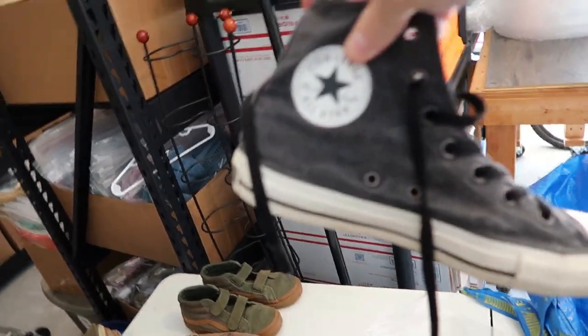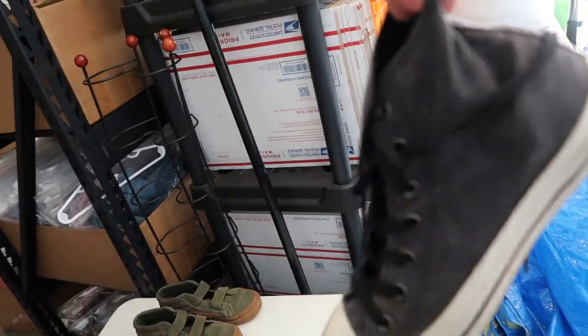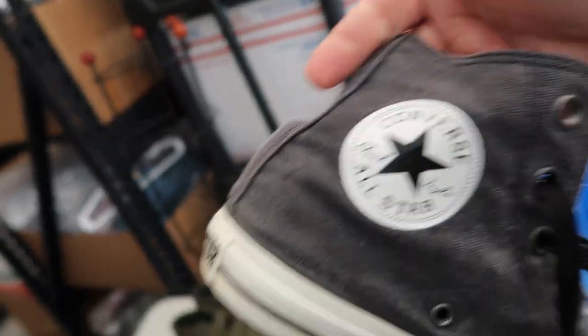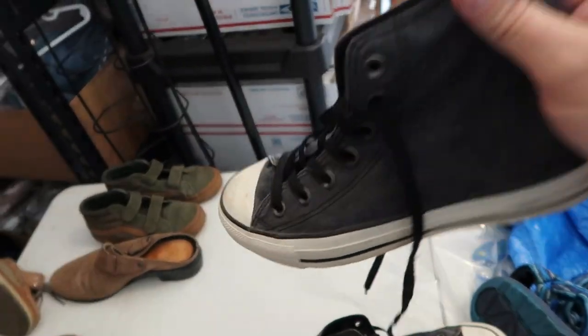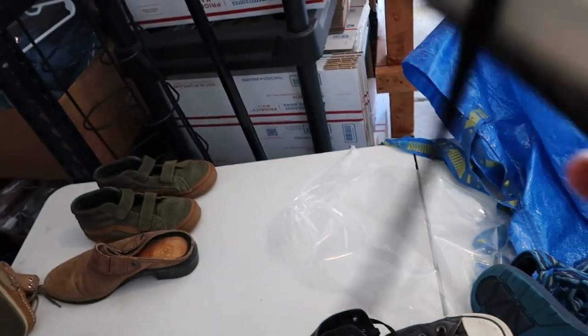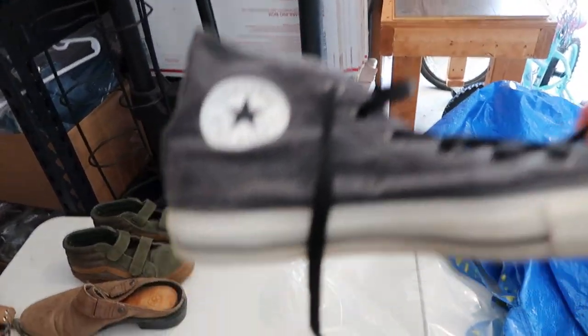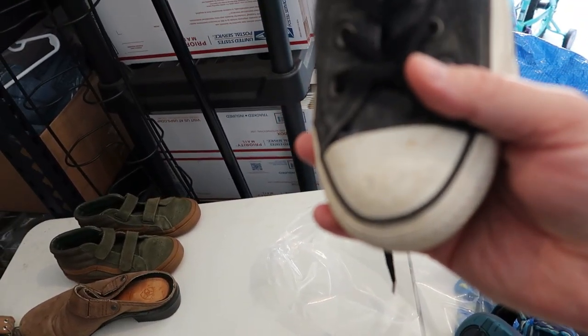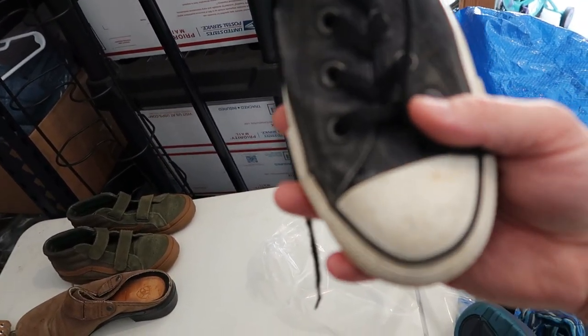Some Converse high tops — usually 30 to 40 bucks depending on the colorway. These are like a gray All-Star. So if you see Converse in pretty good condition in the high tops, pretty good to pick up. Usually 30 to 40, probably closer to 30 on these. But even if it's scratched and scuffed on the toe box, that cleans up so easily guys, so don't be afraid to pick these up.